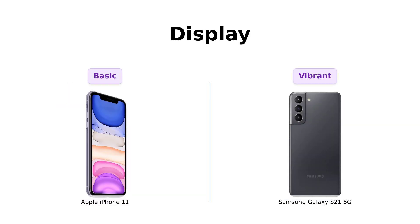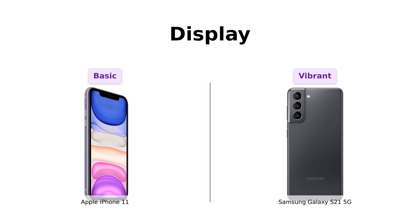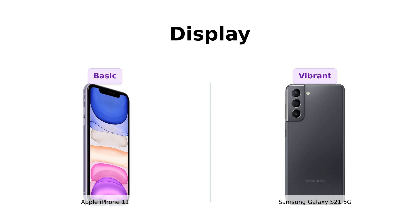Now let's move on to the displays. The iPhone 11 has a nice LCD display, but let's be real, it's like comparing a vintage TV to a modern cinema. The Galaxy S21 5G boasts a 6.2-inch AMOLED display with a 120Hz refresh rate and 1300 nits brightness. It's so bright you might need sunglasses just to look at your screen. Smooth scrolling and vivid visuals? Yes, please.